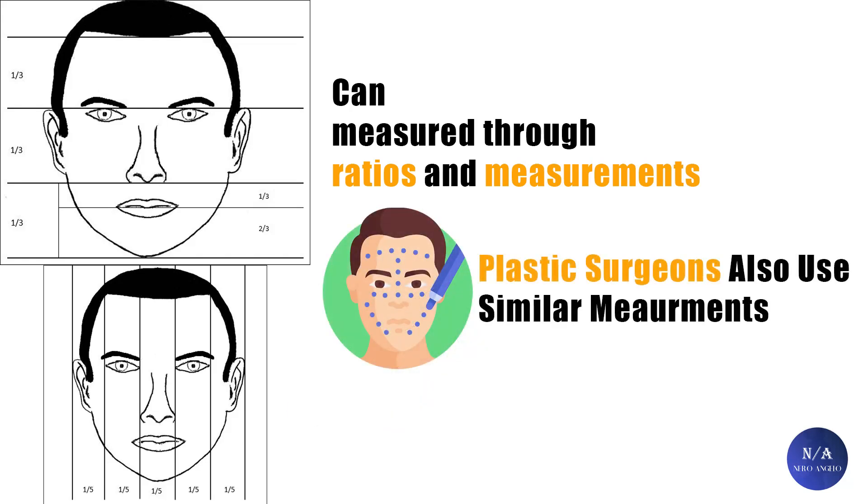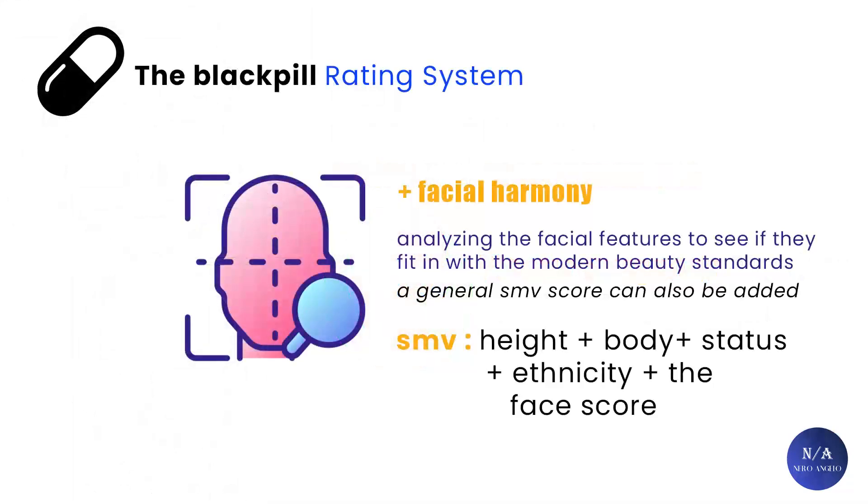To be realistic, you need to add facial harmony on top of the measurements to give a fair assessment. Plastic surgeons also use measurements and ratios before performing plastic surgery on a patient. So that was the concept behind rating facial attractiveness.